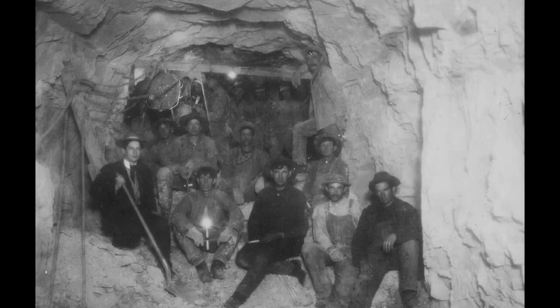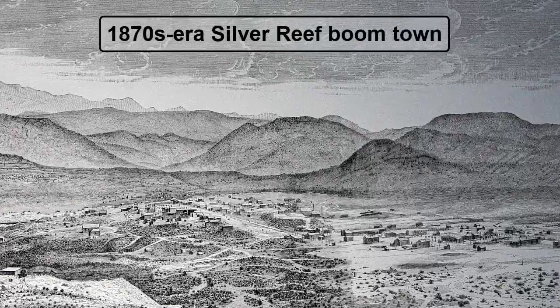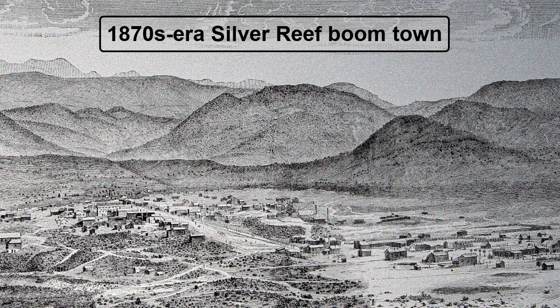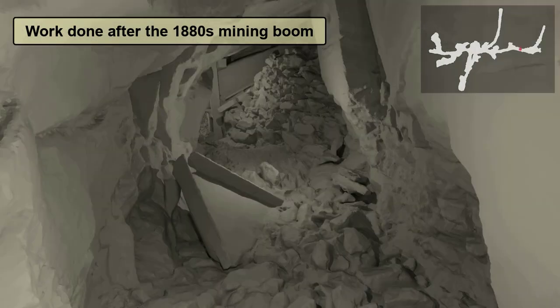As we tour the mine, keep in mind that it was developed during the silver mining boom of the late 1870s and early 1880s, so most of what you'll see is from that era. You'll also see evidence of mining work that was done after that time.